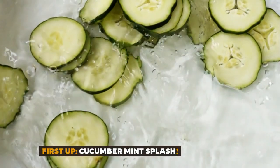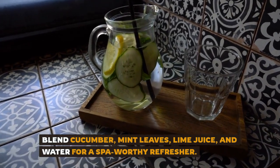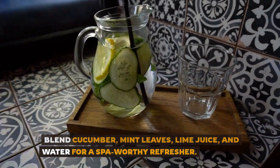First up, cucumber mint splash. Blend cucumber, mint leaves, lime juice, and water for a spa-worthy refresher.